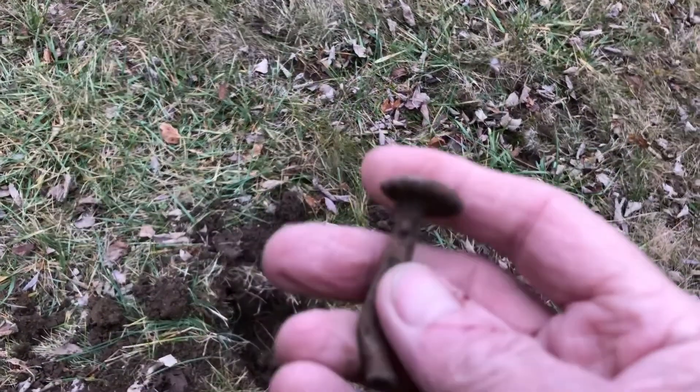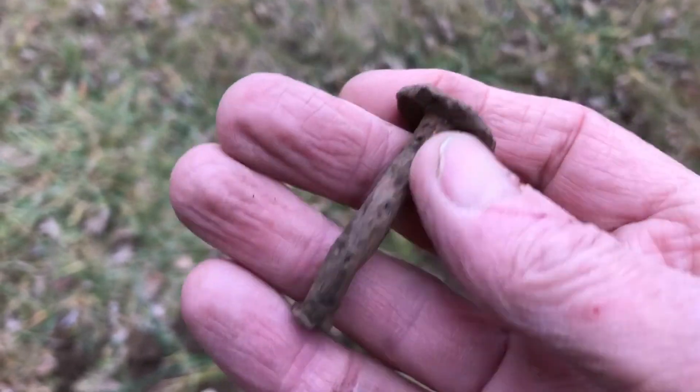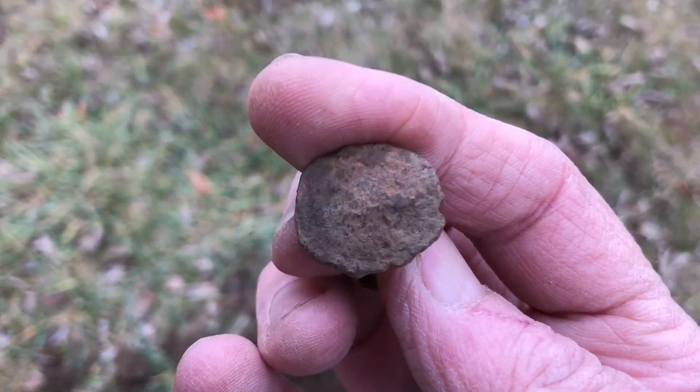I went over this hole and got kind of a clippy signal, and I dug this big nail or whatever it is — I don't even know if it's a nail. It was right next to where the button was.